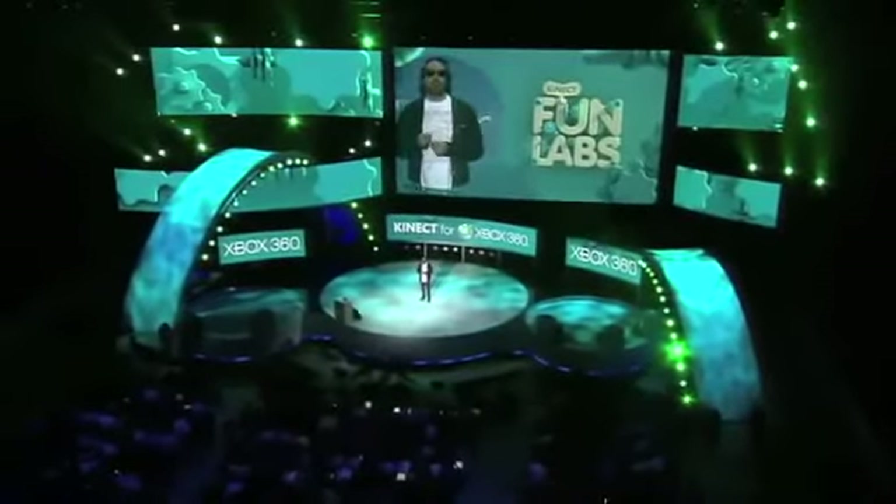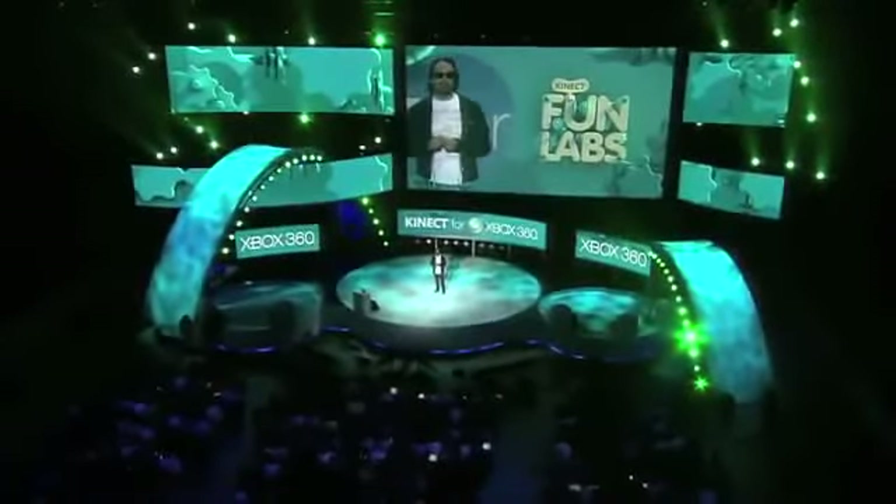Let's take a look at just some of the new Connect features that will fuel the next wave of controller-free entertainment on our console. These experiences were built using the Connect sensor and development tools available to everybody since launch.